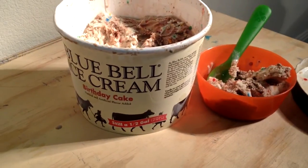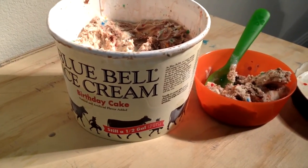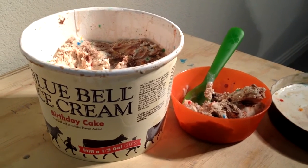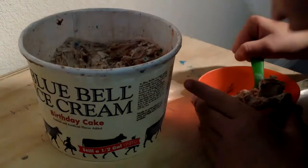So there you go, this is a little taste test for the second half of this video — Blue Bell ice cream birthday cake. Thanks guys, make sure you like, subscribe, and share, and we will see you in the next video.